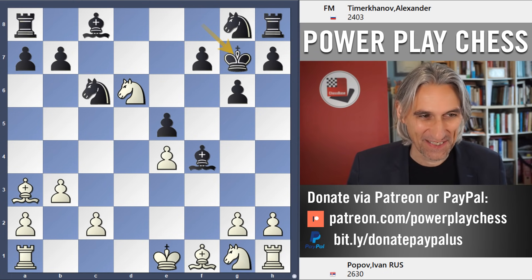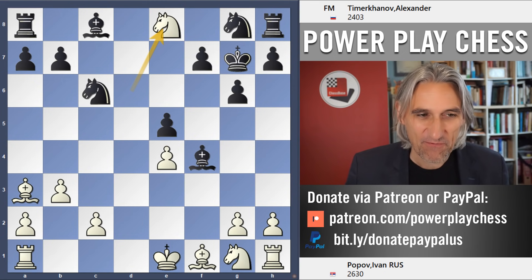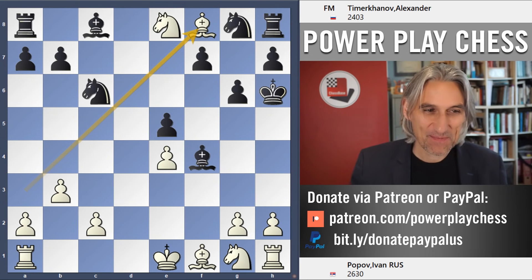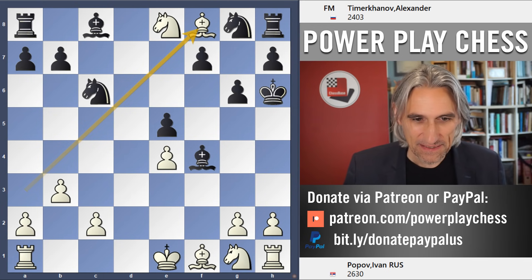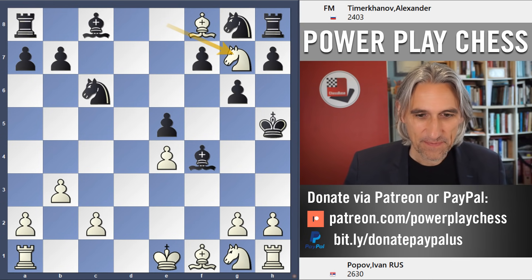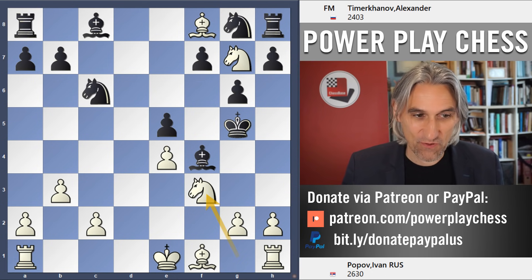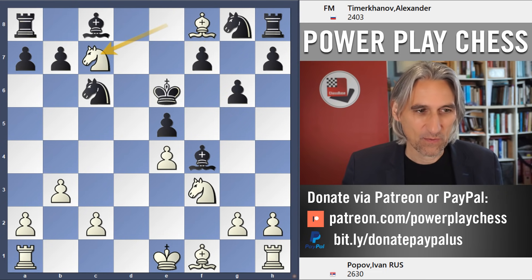Now it starts to get crazy. Knight e8 check forces the king up the board, bishop f8 check - both pieces on the eighth rank - again forces the king up the board. King h5, and now knight g7 check pushes the king again.